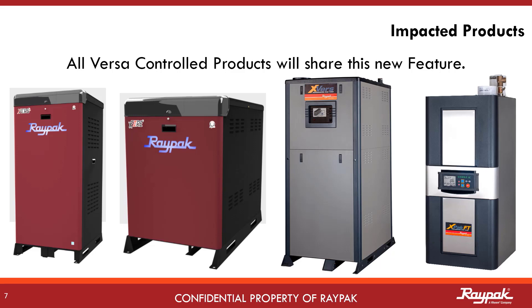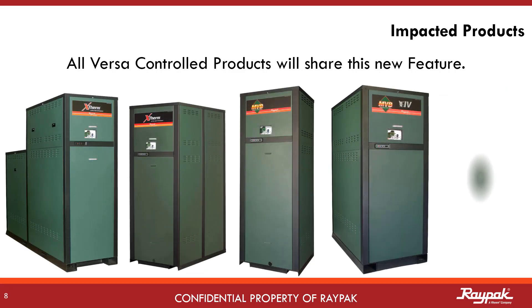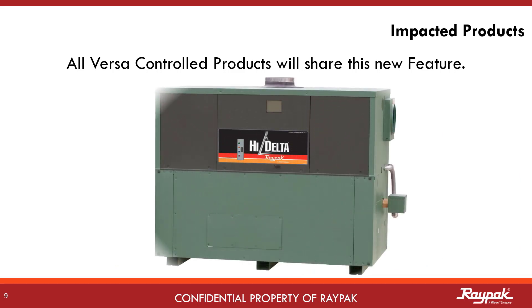All Versa controlled products will have this new eight boiler cascade capability, including the X-Verse L, the new X-Fire, the X-Verse, and the X-Pack FT. Also included is the entire range of MVB and X-Therm appliances. The HiDelta units that operate with Versa are also included.